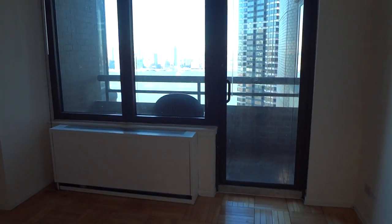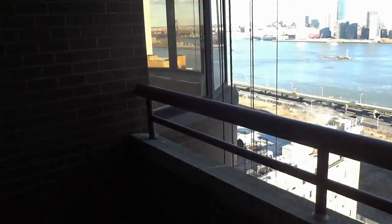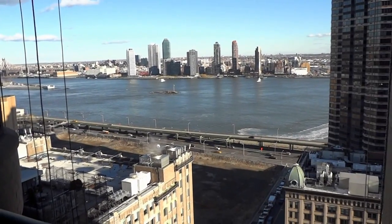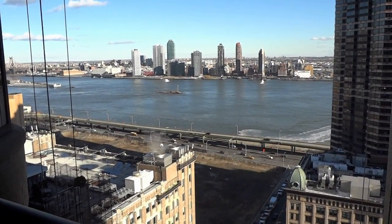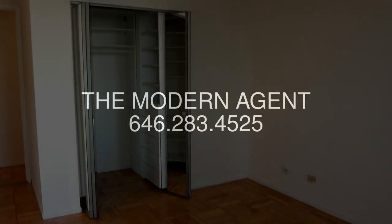Off the bedroom is the balcony, where you can have beautiful views of the city. And there you have it — this is apartment 25J at the Corinthian. Thank you.